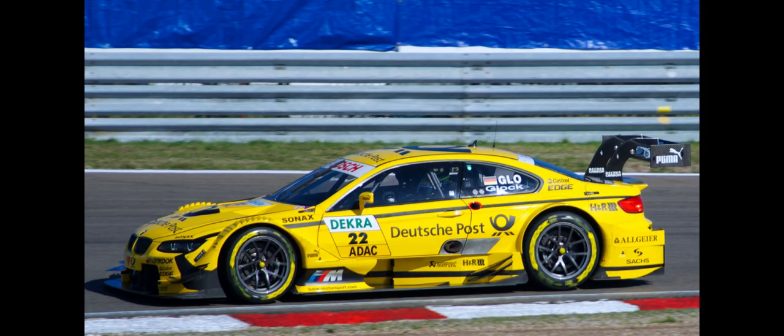Debut: With the homologation of the M3 DTM completed on March 1, 2012, the car's race debut was at the 2012 Hockenheimring DTM round on April 29, 2012.